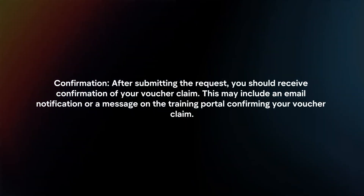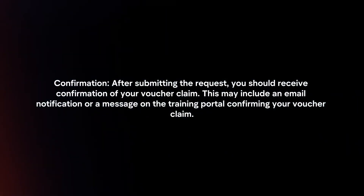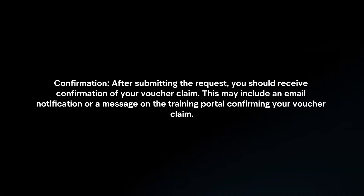Confirmation. After submitting the request, you should receive confirmation of your voucher claim. This may include an email notification or a message on the training portal confirming your voucher claim.